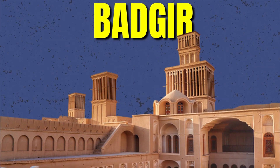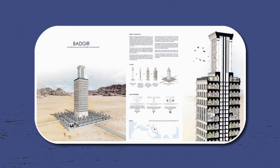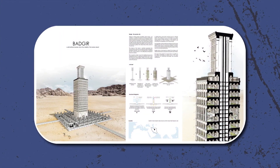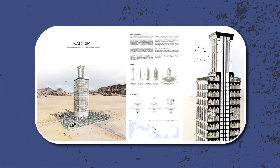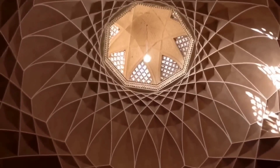Have you ever heard about Badgir? If not, let me guide you to what it is. It translates to wind catcher, and as the name suggests, it catches the wind and passes it inside our houses. It does not use electricity and still provides cooling in summer.